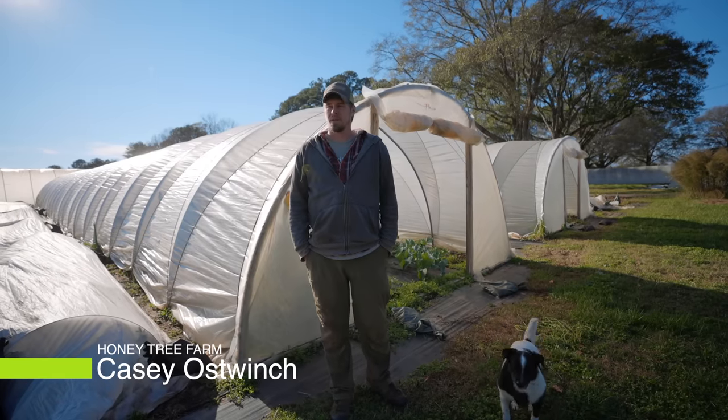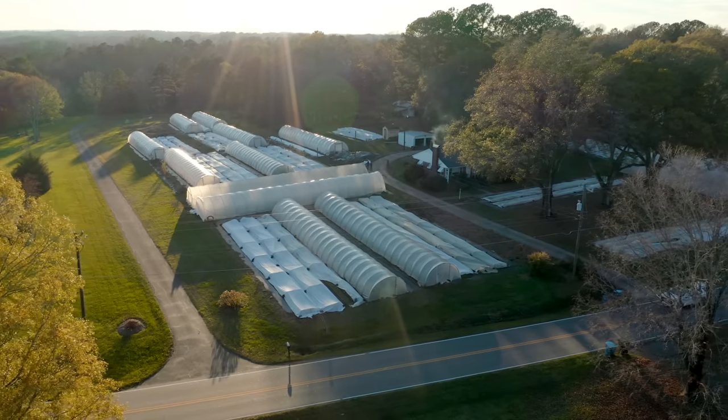Hey guys, welcome to the tour. This is our farm, Honey Tree Farm. We're up front here — this is plot two and plot one.